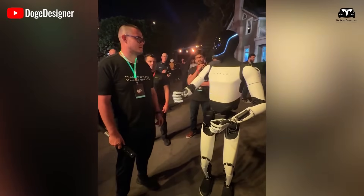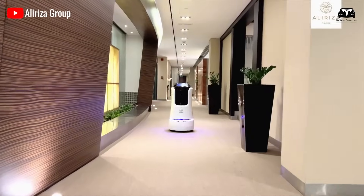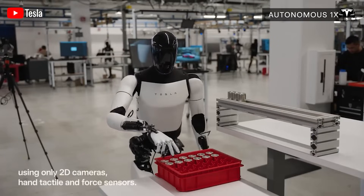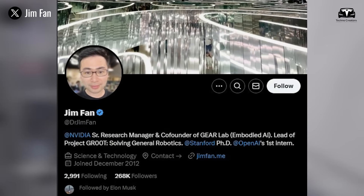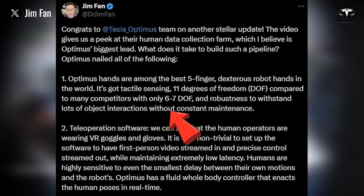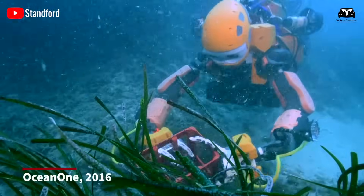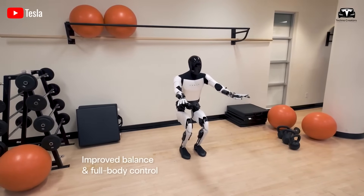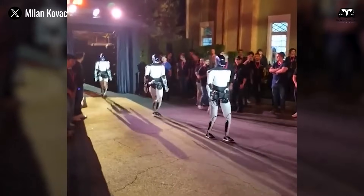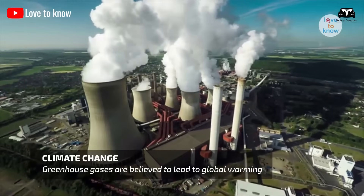In addition, TeslaBot can also be applied in the service industry, such as in the hotel and tourism sectors, to provide more dedicated and efficient service to customers. In a comment about the Optimus video, NVIDIA senior research manager and lead of Embodied AI Jim Fan noted that Optimus' hands are among the best five-finger dexterous robot hands in the world, with tactile sensing, 11 degrees of freedom compared to many competitors with only 6 to 7, and robustness to withstand lots of object interactions without constant maintenance. Elon Musk stated that TeslaBot could help address the labor shortage, as the humanoid machine could perform tasks that are boring, repetitive, and dangerous for human workers.